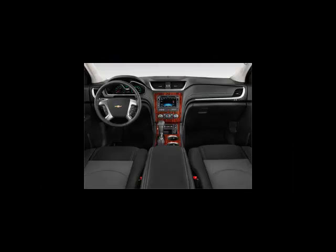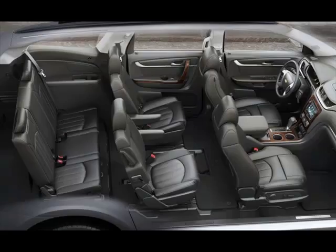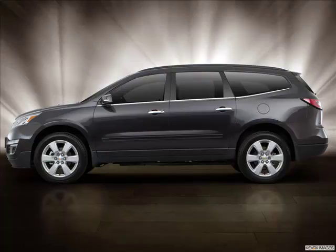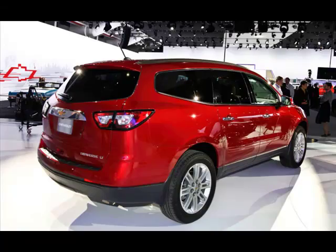Cargo and Storage. Small item storage is just okay — there's a small center console storage box, a couple of shallow bins in the first row, and a pair of small uncovered cubbies in the third row. But here's the elephant in the room, or the trunk, rather. Despite the Traverse's shortcomings, it kills it in cargo capacity. Behind the third row, there's 24.4 cubic feet of space, handily besting competitors by several cubic feet.